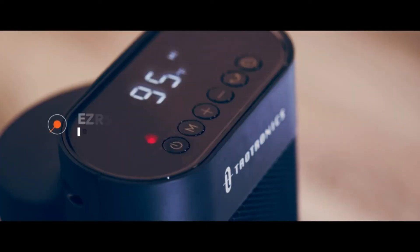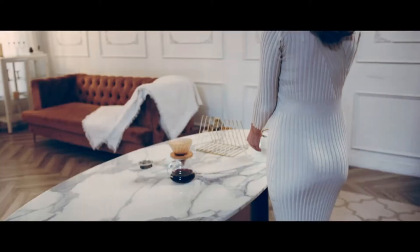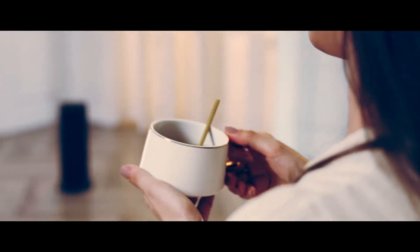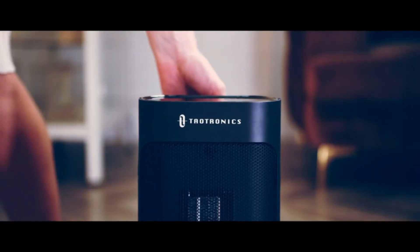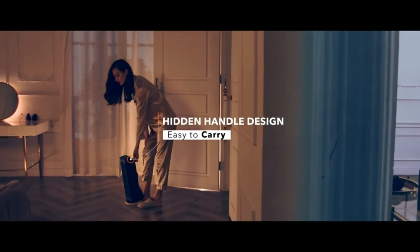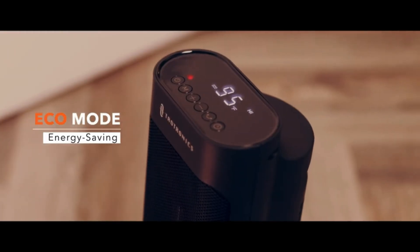The space heater will automatically adjust the operating power between 1500 watts and 900 watts depending on the temperature difference between the room and your set heating temperature, to save energy and keep the room comfortable. It is built with multiple safety features including ETL certification, V0 rating flame-retardant material, overheating protection sensor, 12-hour timer, 24-hour auto power-off, and a tip-over switch for safer operating conditions.